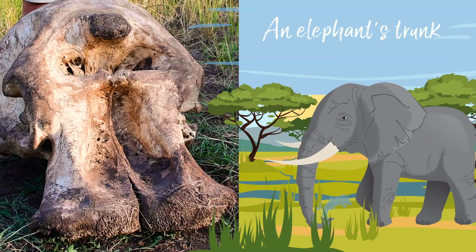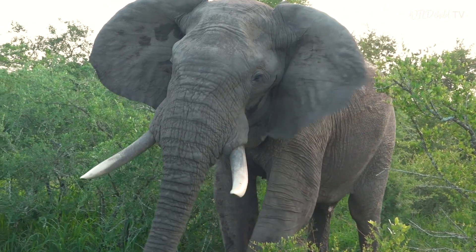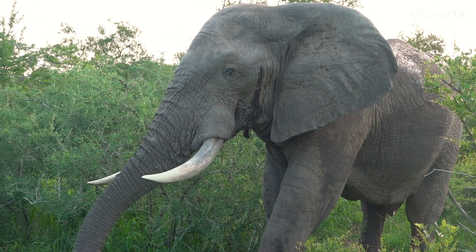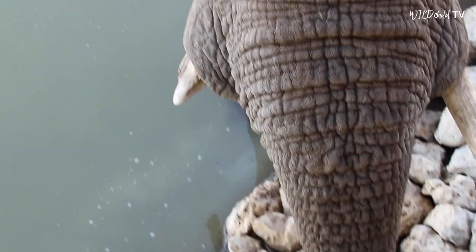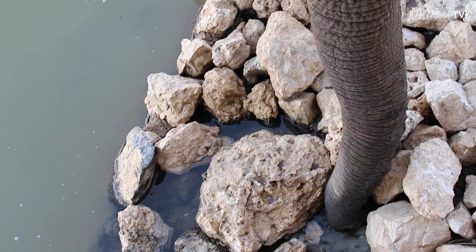Some of you may be wondering if this is an elephant, where is its trunk? The answer is that an elephant's trunk has got no bones in it. It's made up of muscles — about 40,000 of them — which is incredible when you compare it to all the muscles in the whole human body, which is only about 639.